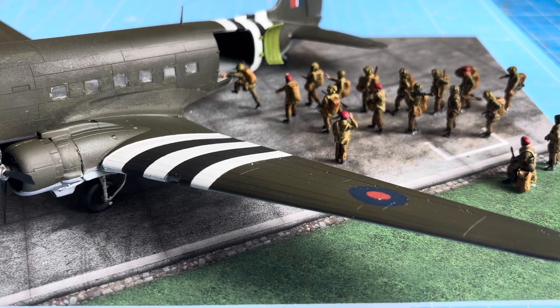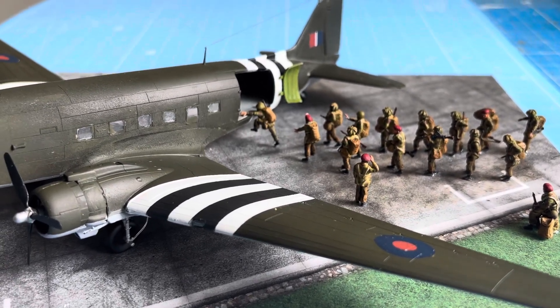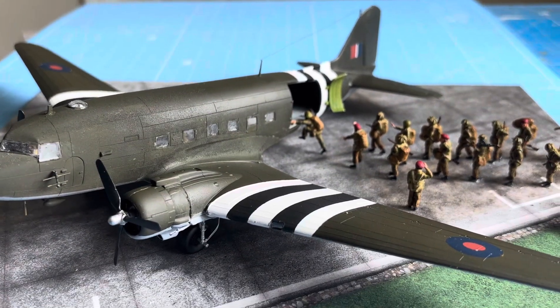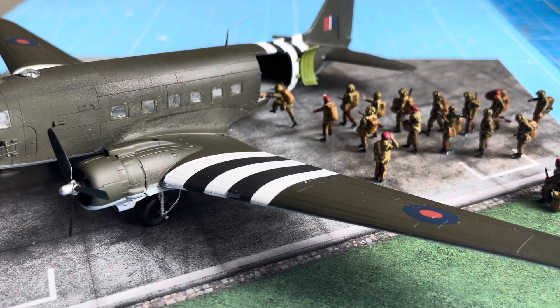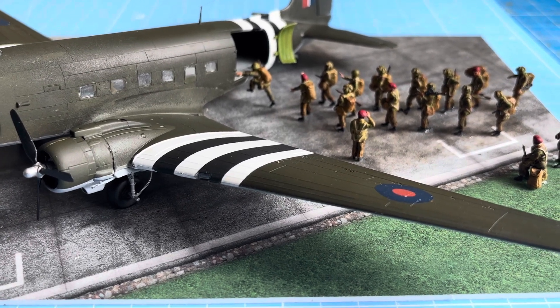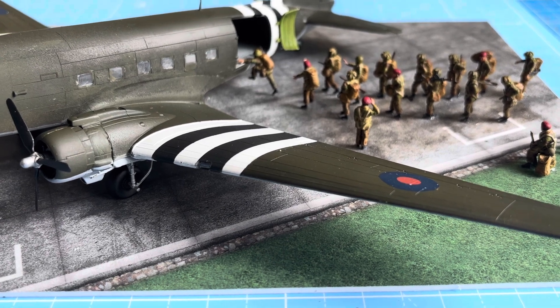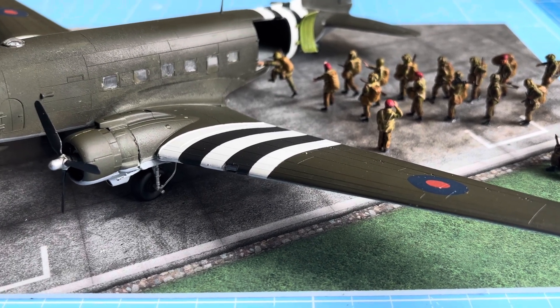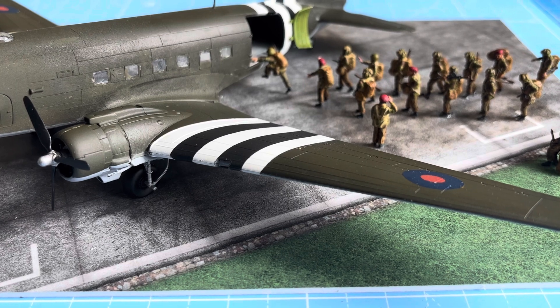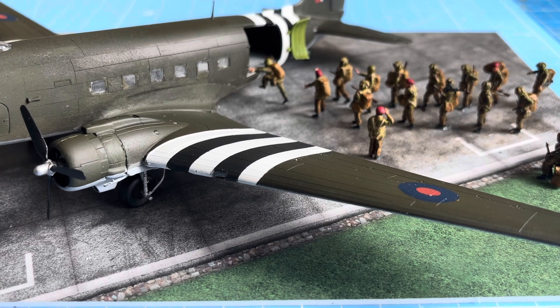Over the following hours, the 3rd and 5th Parachute Brigades parachuted into Normandy. Despite scattered drops caused by bad navigation and weather, the airborne troops were able to achieve all their objectives and cause significant confusion and distraction to the Germans. The division's actions forestalled German counter-attacks in the early hours of the invasion, when the Allies' foothold on the beaches was at its most vulnerable.